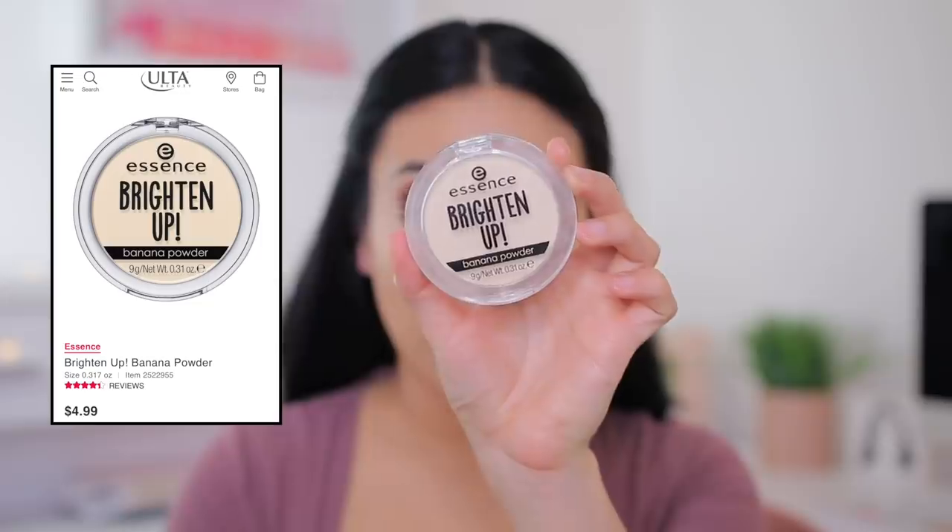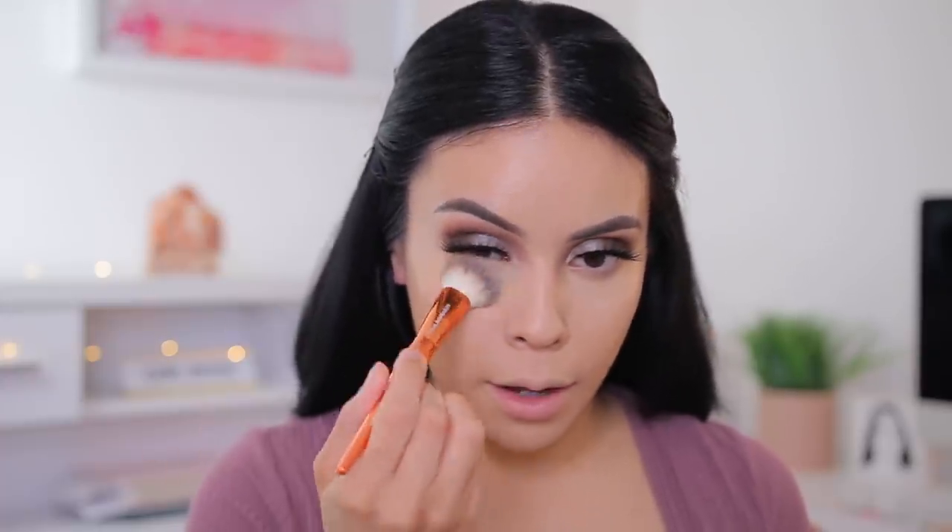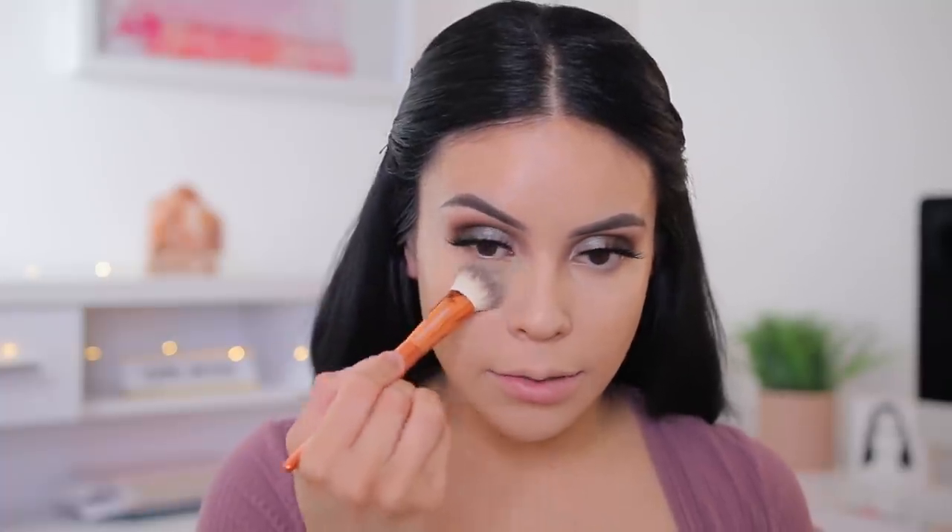Let's brighten everything up and set. I'm going to use the Essence Brighten Up Banana Powder — one of my favorite natural brightening powders. It's not too much but you still get a little bit of light under the eyes. I'm using the Alamar Cosmetics Brightening Brush to set under the eyes and the T-zone. Even though it's a brightening powder, I'm taking a big powder brush from Flower Beauty and very lightly dusting it on the rest of my face to set everything.